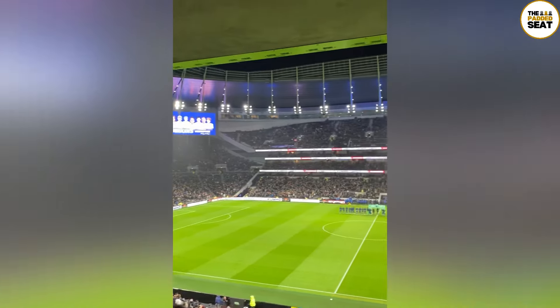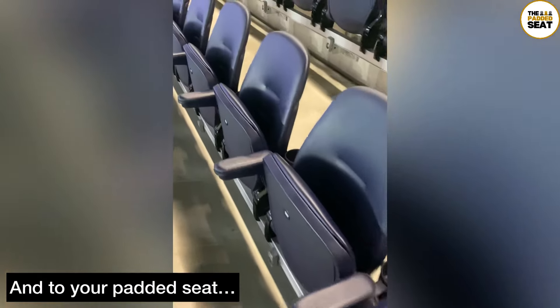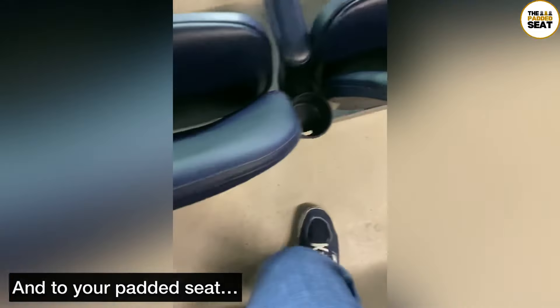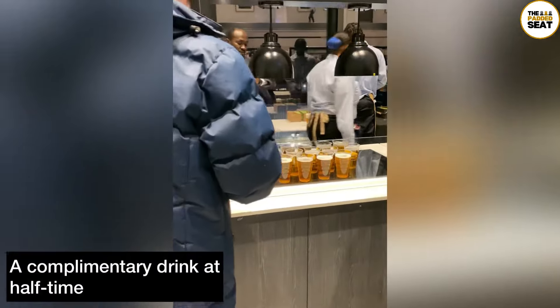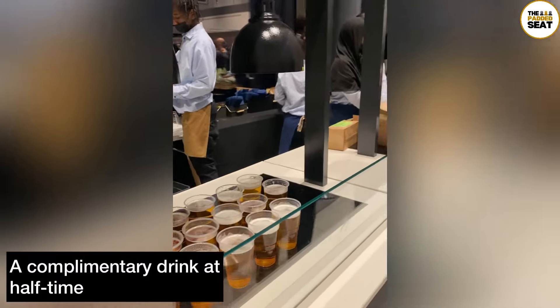Took the drinks back to our table just as the shutters came down before kickoff. We then made our way outside into the east premium section, where we were met by a pretty spectacular view. We found our padded seats just in time for the start of the match, and you do get one of the best views in the stadium from your seat.